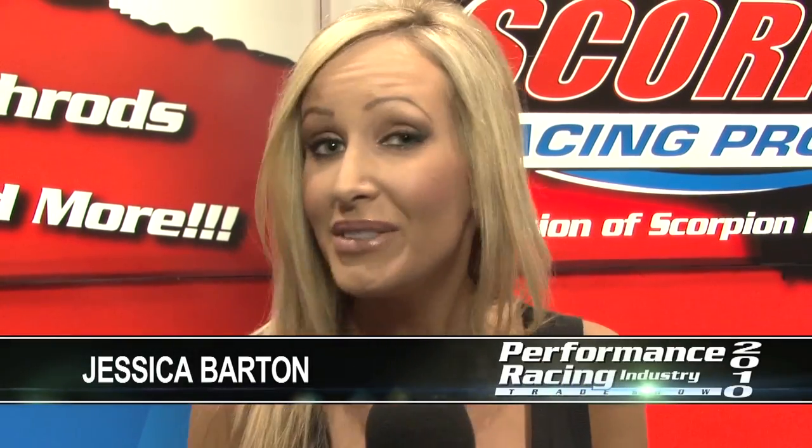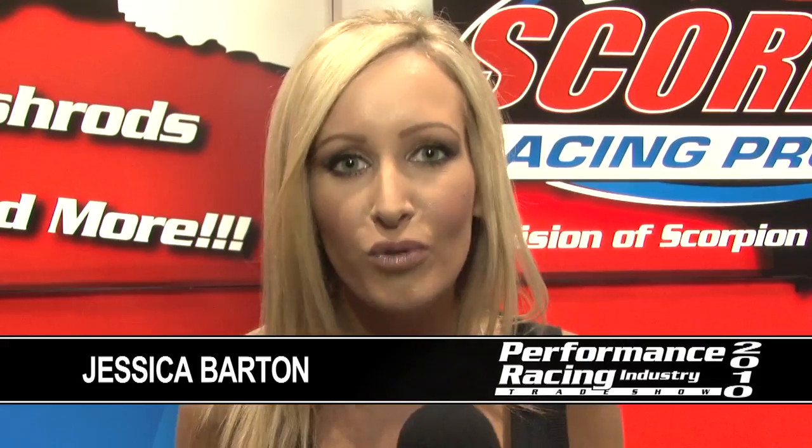Probably one of the most impressive booths I've seen here at PRI is the Scorpion Racing Products booth. I've got Scott Reynolds, VP of Marketing here, who's going to give me some insight on what it is you guys do.